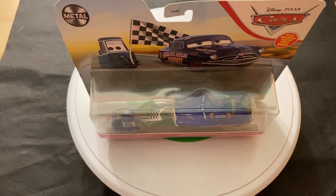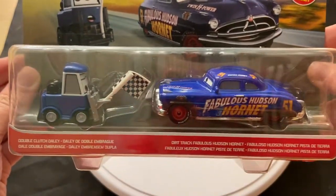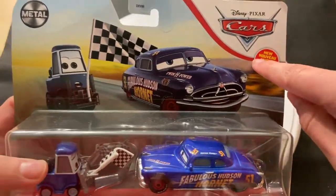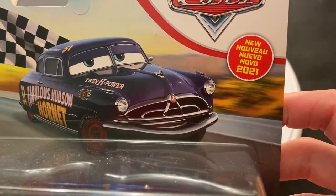Happy New Year's Eve, everyone, and welcome to DieCast Reviews. I'm going to give you an overview on the Double Clutch Daily and Dirt Track Fabulous Hudson Hornet 2-pack that was released around early to mid-2021. Double Clutch Daily here is a new for 2021 release.